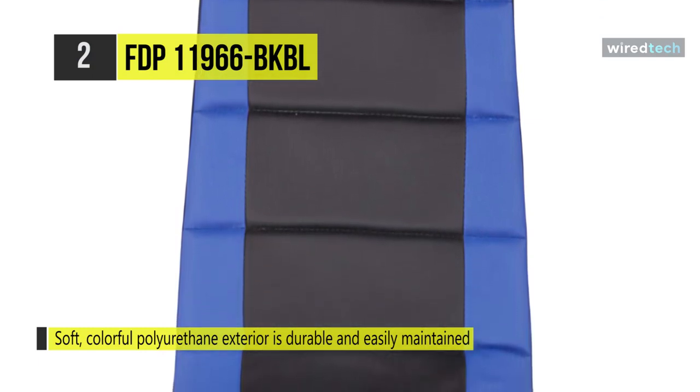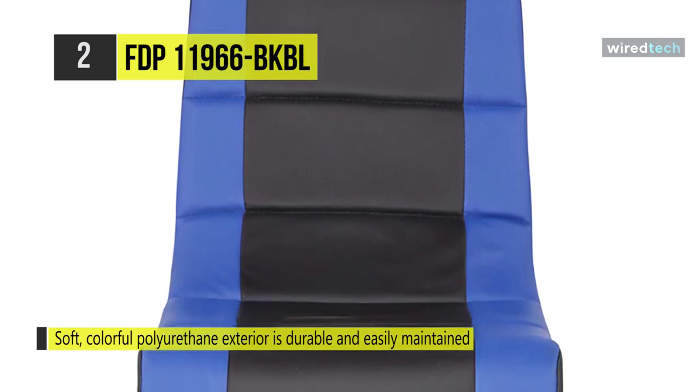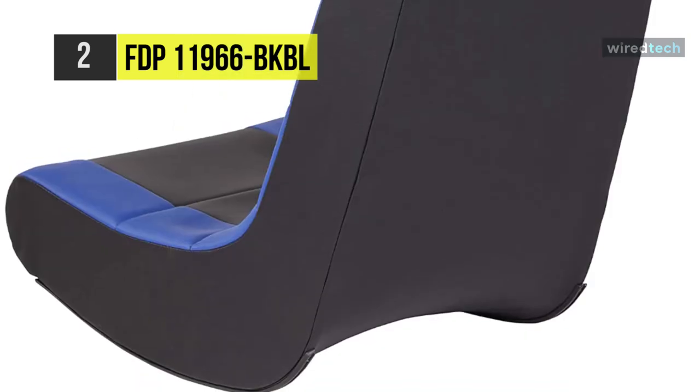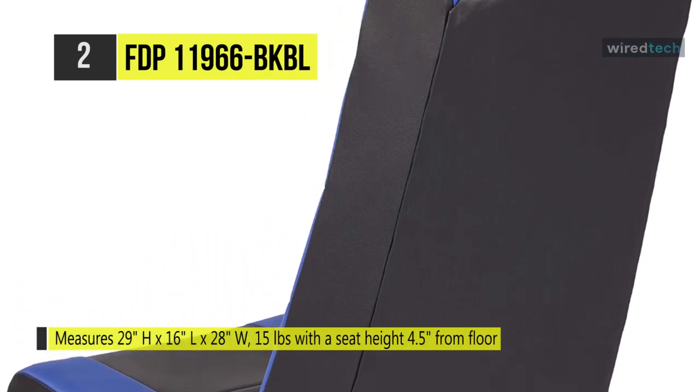It is certified for low emissions into indoor air and complies with CAL 117 flammability regulations. This chair uses a soft, colorful polyurethane exterior which is durable and easily maintained.